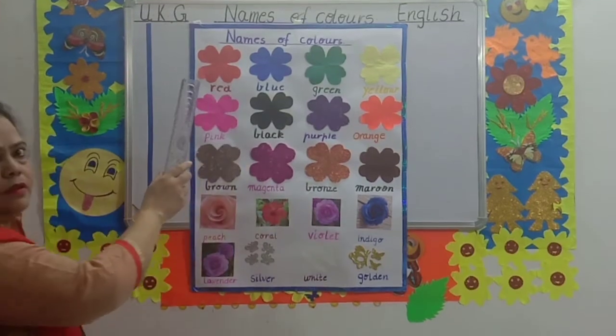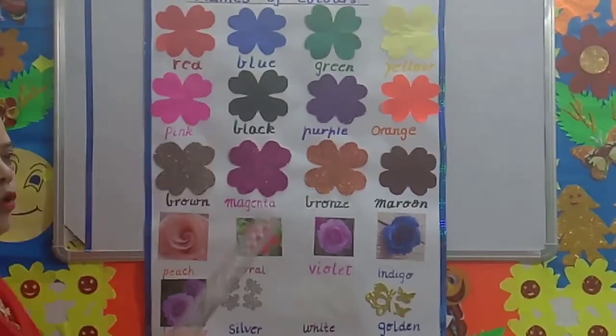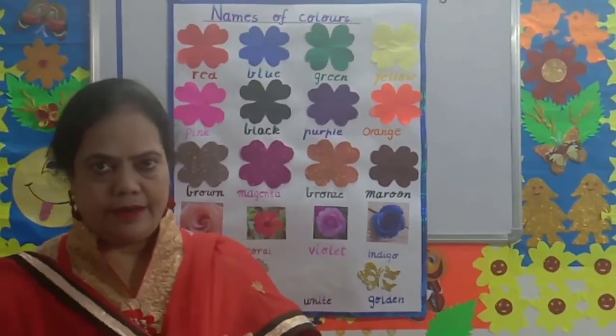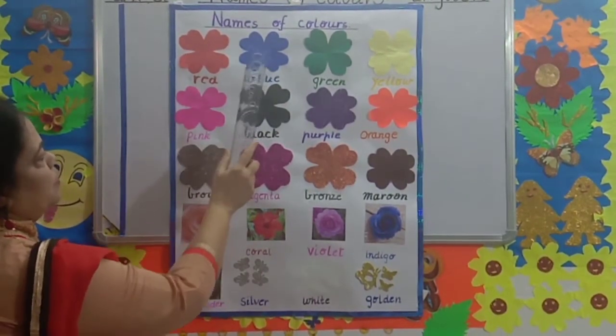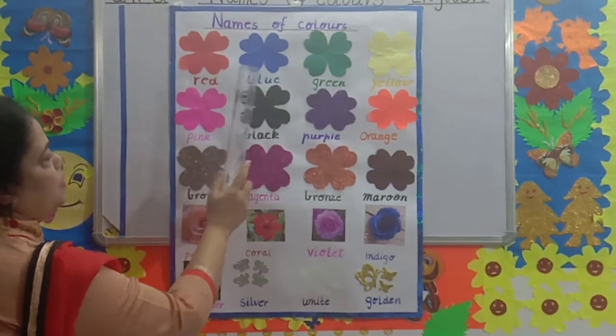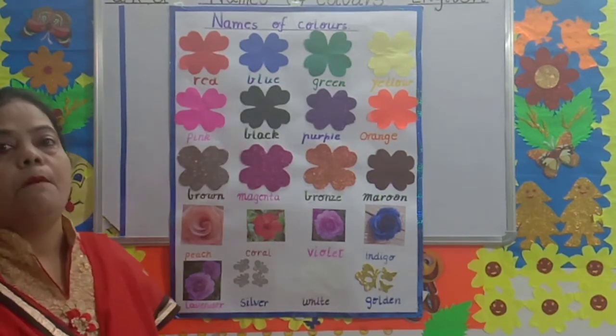What color is it, children? Red color. Red. Blue. B-L-U-E. Blue. Sky is blue.